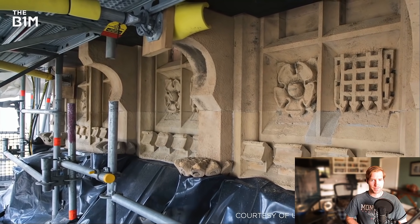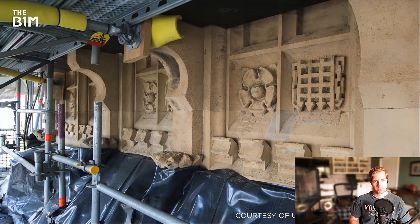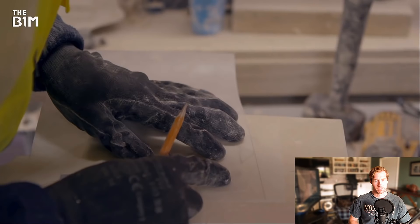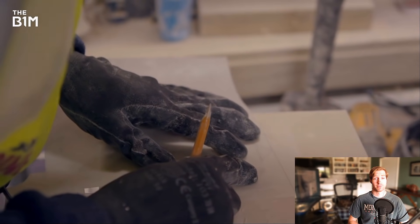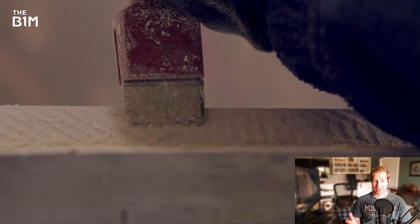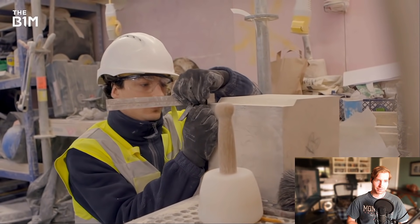Progressing down the tower, the quality of every piece of stonework was assessed. Where a replacement stone was needed, craftsmen painstakingly hand carved replacements in an on-site facility at the base of the tower. In total, more than 700 new segments were created and installed.